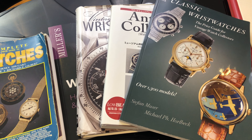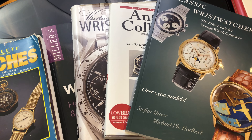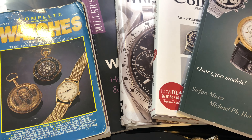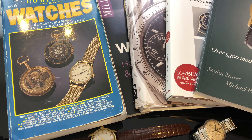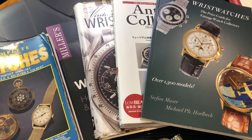Many of you have asked what kind of books do I read to learn about vintage watches. The honest truth is my knowledge comes from over two decades of working on watches. Maybe a handful of what I know can be obtained in a book. That said, it does not mean it is useless to own a book about watches.